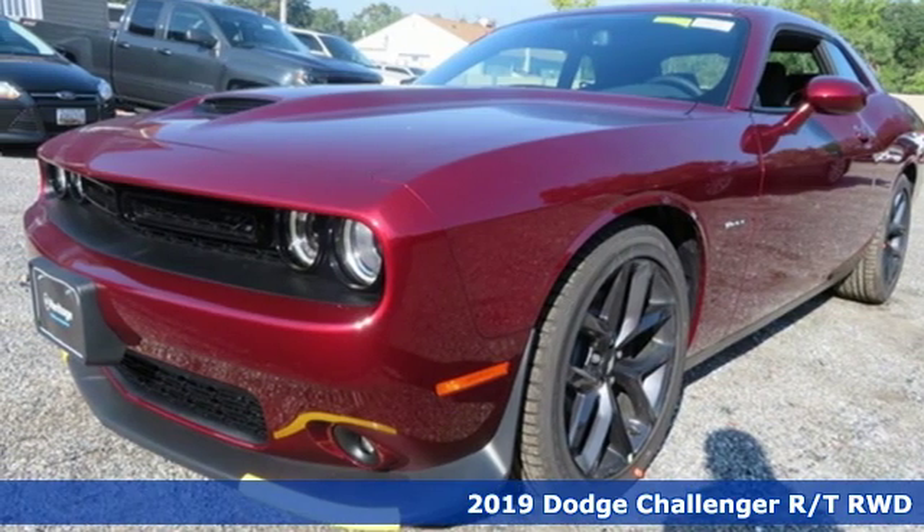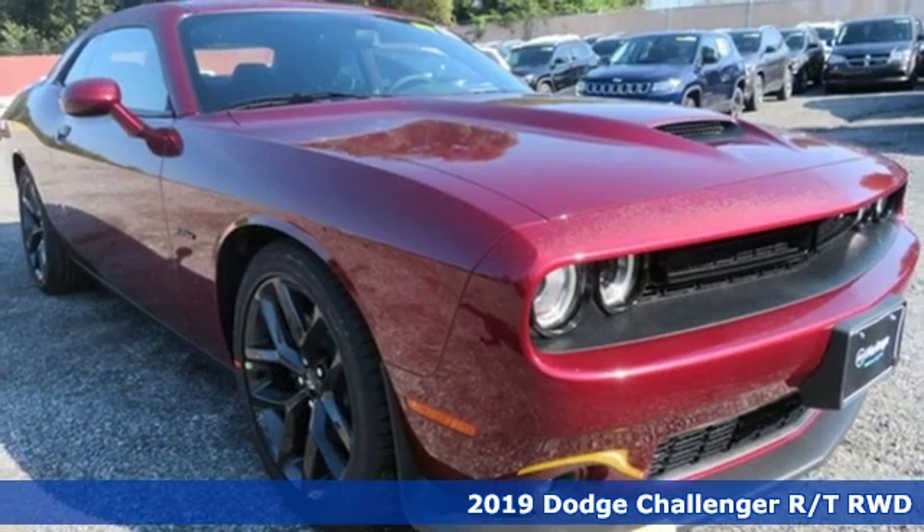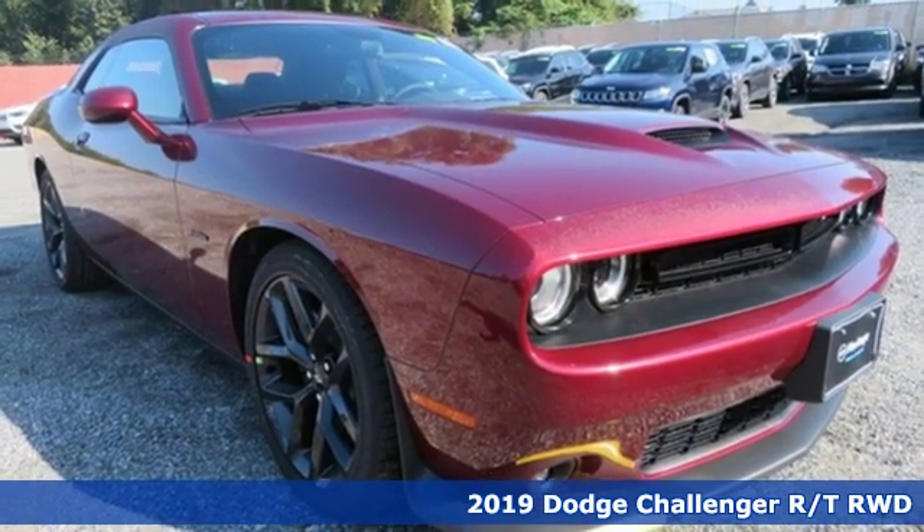It's a new 2019 Dodge Challenger. Embrace your wild side with a car that never backs down.